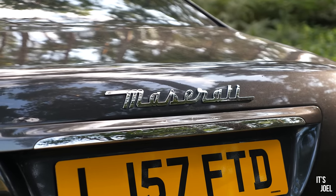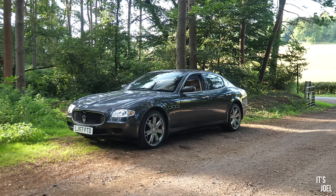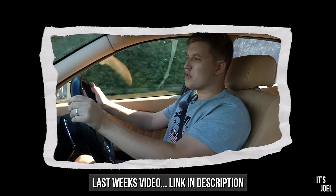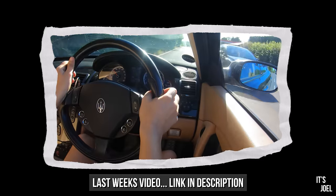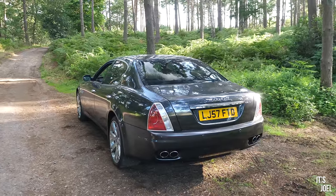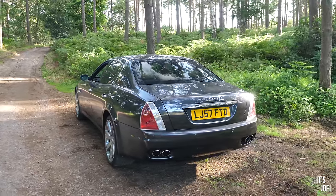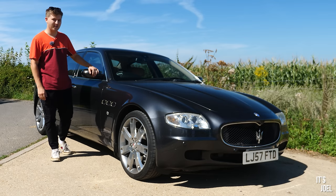I bought this car off a bloke on Instagram, sight unseen, and it is a Category S with zero service history. But if you saw the video last week you'll have seen that the car was quite happily driving around and it actually looks pretty nice too. Yes, it needs a good clean and I need to sort out some proper number plates, but other than that all seems rather well.